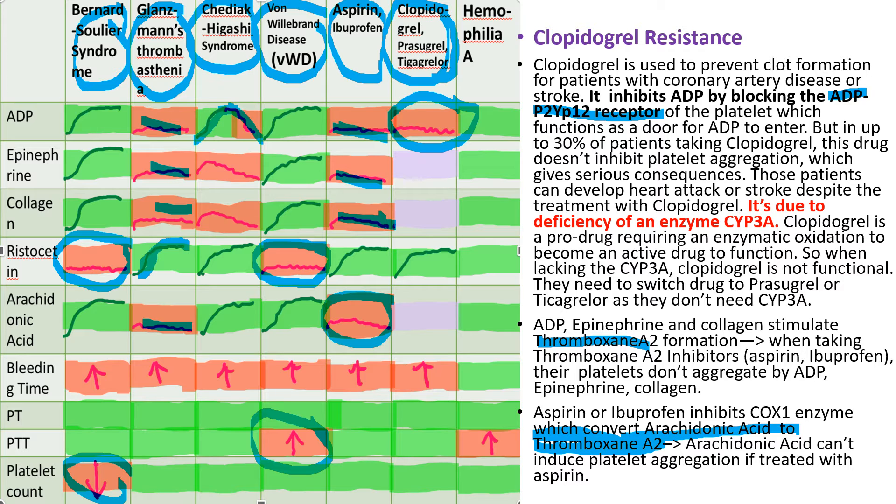Clopidogrel is used to prevent clot formation in patients with coronary artery disease or stroke. It inhibits ADP by blocking the ADP P2Y12 receptor, which functions as a door for ADP to enter and work. However, in up to 30% of patients taking clopidogrel, the drug does not inhibit platelet aggregation — this is called clopidogrel resistance — which can have serious consequences.